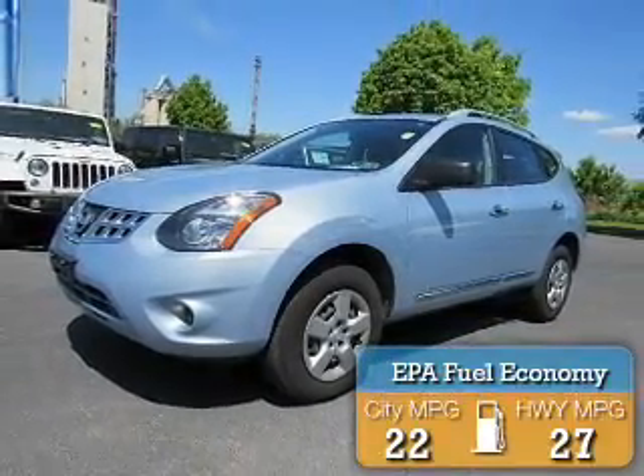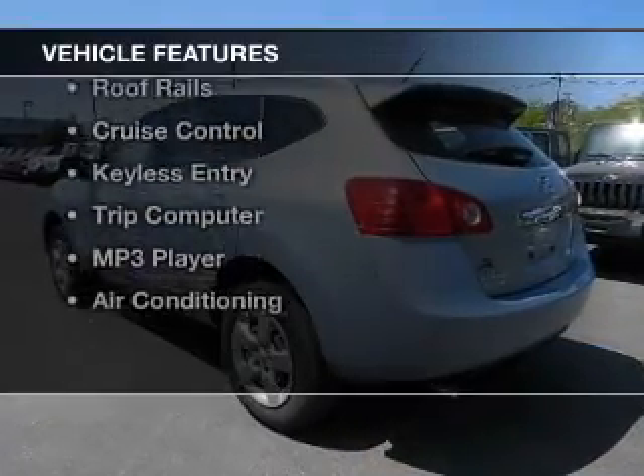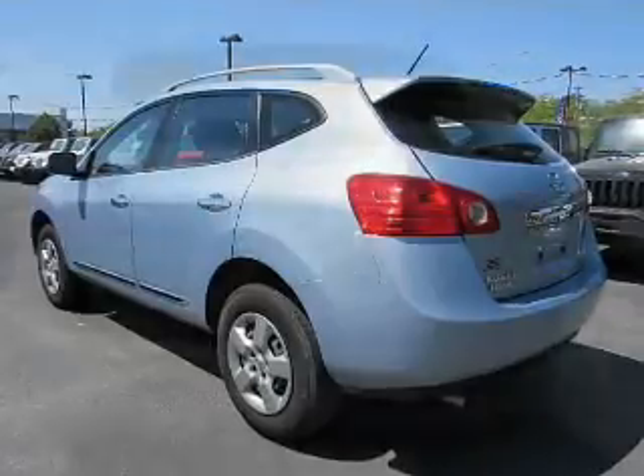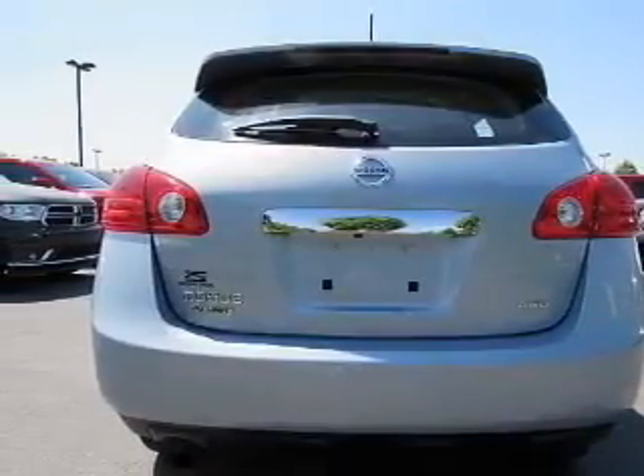Great fuel efficiency saves you money by requiring fewer trips to the gas station. The features include Bluetooth connectivity, a satellite radio, steering wheel controls, a spoiler, roof rails, and cruise control.